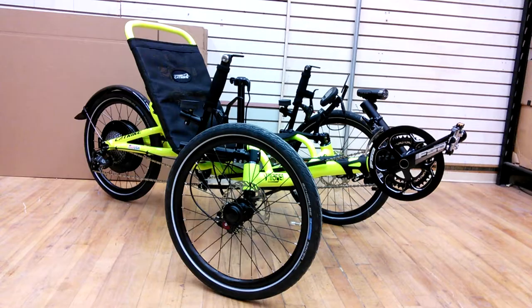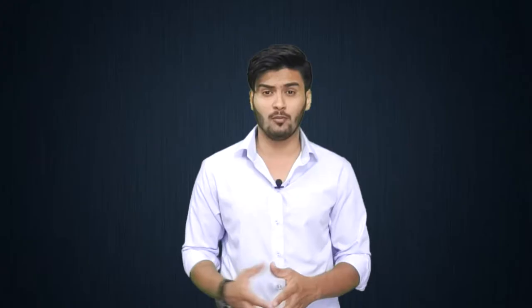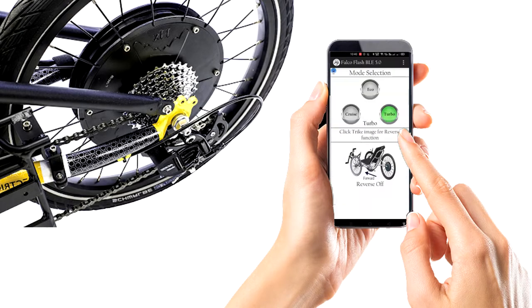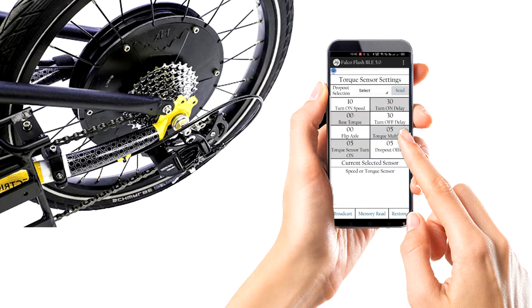Our systems are compatible with bikes, trikes, and tandems of almost all the brands. Today, I am delighted to announce the release of a new update for the smartphone app, both for Android and iPhone users. We are releasing Falco Flash BLE 5.0 smartphone app for both Android and iPhone users. In this video, let me give a quick overview of this smartphone app.